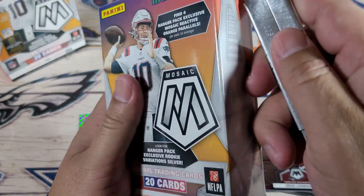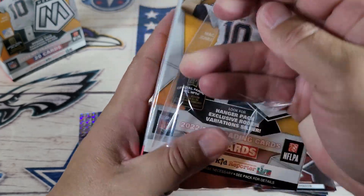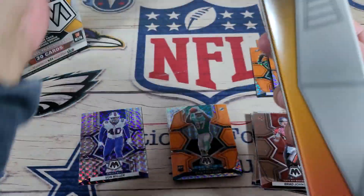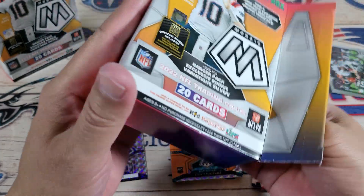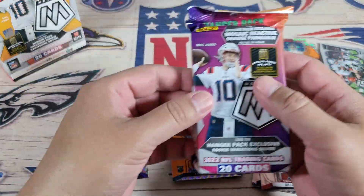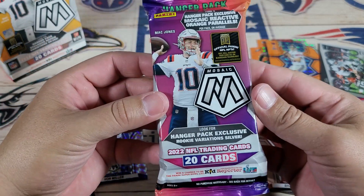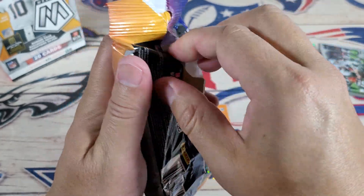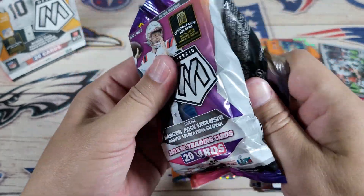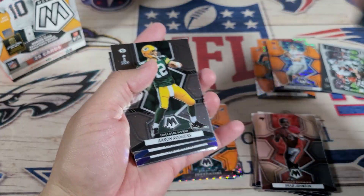Let's see what we get in the second pack. I like Mosaics — Mosaic is definitely one of my favorite products. The quality on these is always great. I like Mosaic anything. I like to collect those. Value-wise, if you could get some autos, they're even hotter — hot, hot, hot.